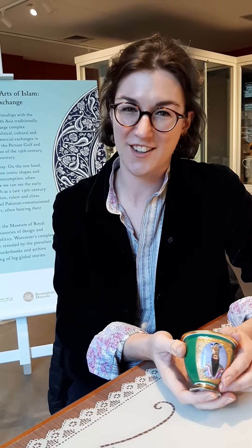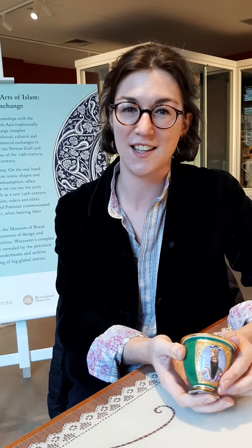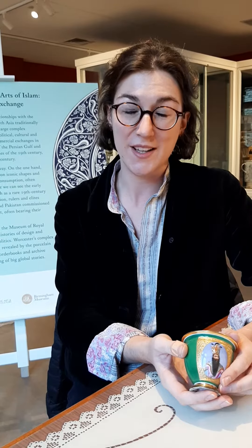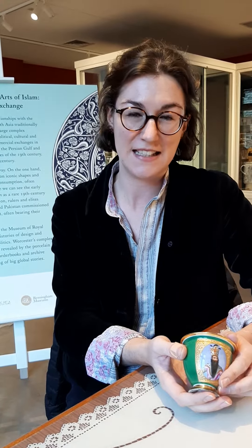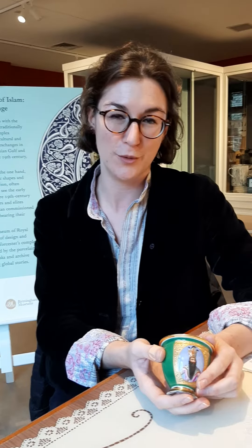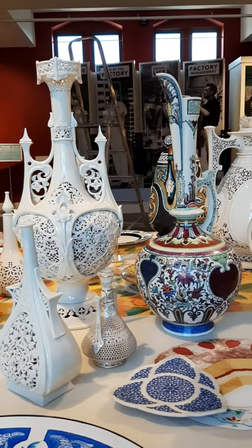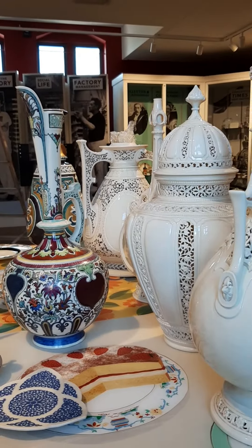Hello, I'm Fuchsia Hart and I'm the guest curator of Worcester Porcelain and the Arts of Islam, which we're installing here today at the Museum of Royal Worcester. So you can get a little behind the scenes sneak peek at some of the objects which we're about to put in the case.